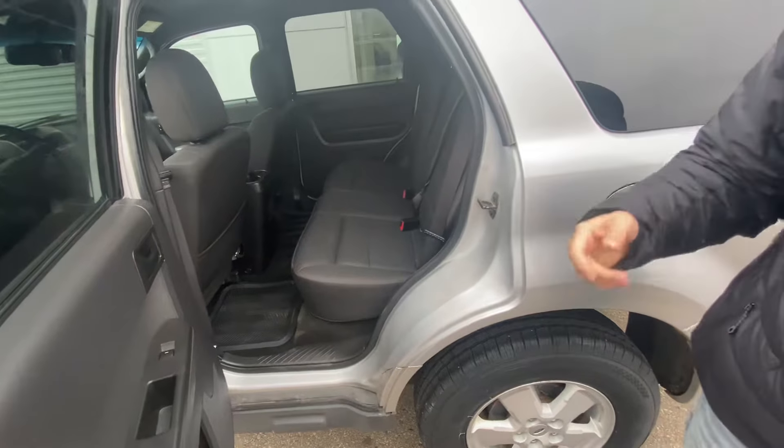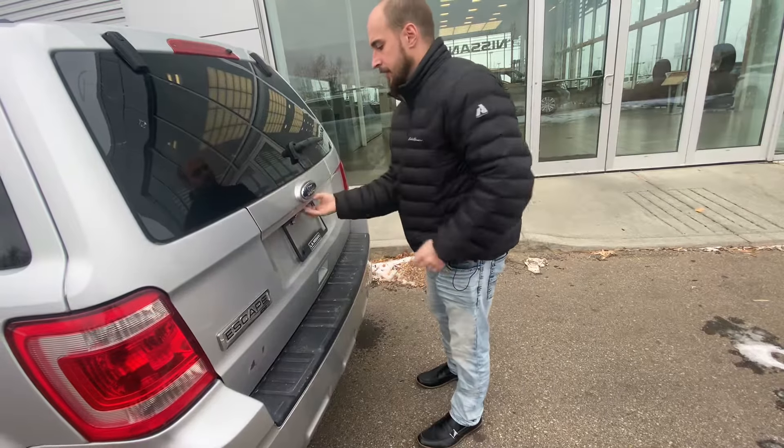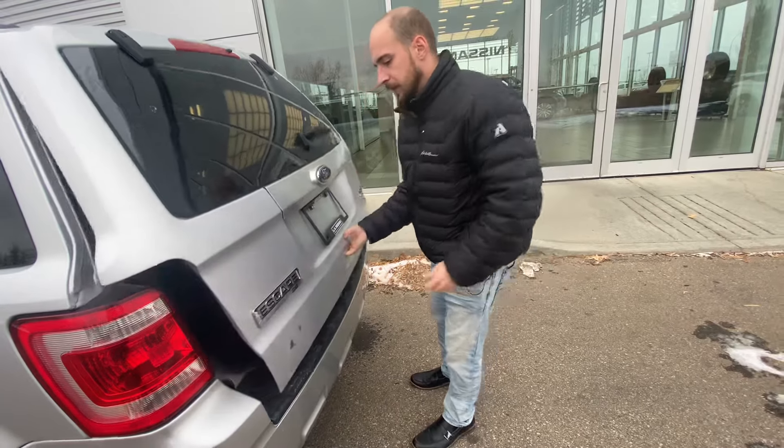On into the back, one of the cool features about the Ford is you can actually pop that rear glass right there and then pop that full hatch as well. On into the hatch, you can see tons of space for any sporting goods, gym bags, or any groceries you may have, and that privacy shade keeps everything nice and secure back there.